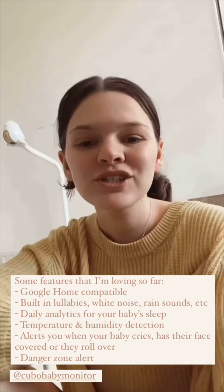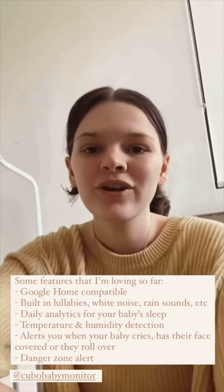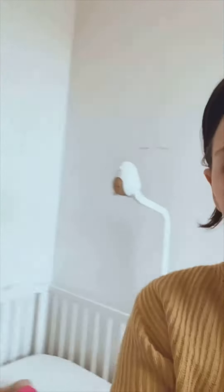My favorite part of the baby monitor, which I've never seen with any other baby monitor, is that it alerts you if your baby covers their face — like with a blanket or something. I think that's so cool and it gives me so much peace of mind for when Millie's napping through the day or sleeping at night.